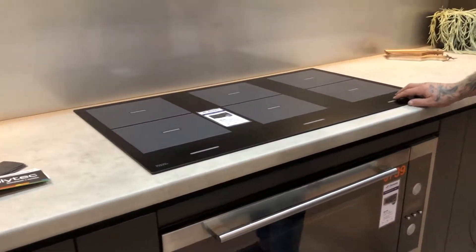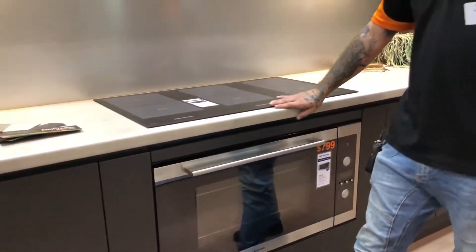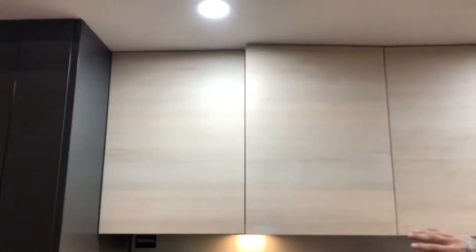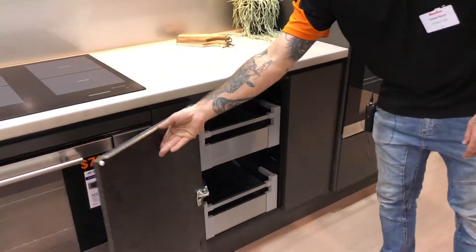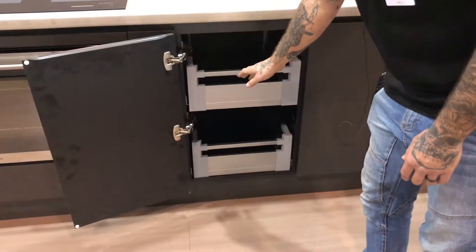Beautiful induction cooktop 900, and up here we have a beautiful timber grain door, which I actually personally love. Again all nice soft close. And again the anthracite pull-out units with our internal drawers which open all the way, which makes it nice and easy to access everything.